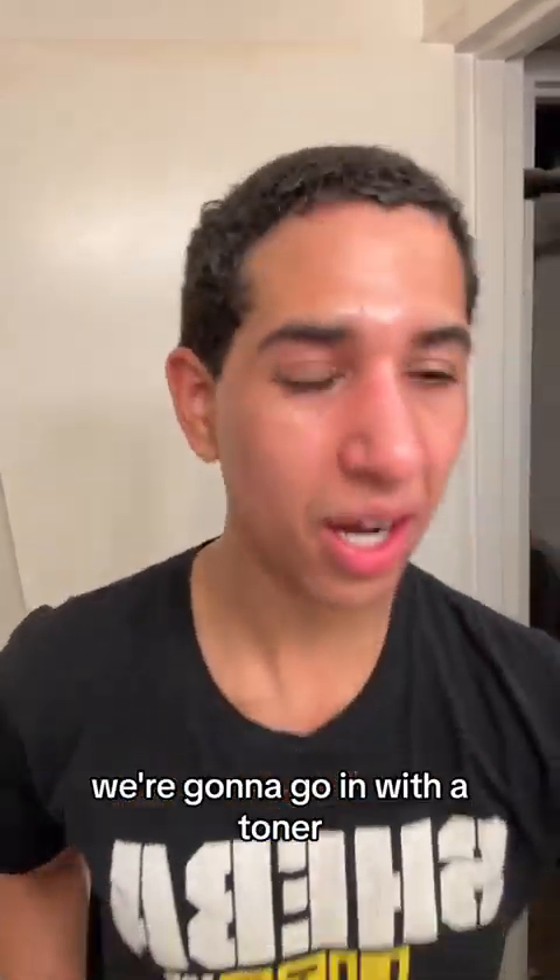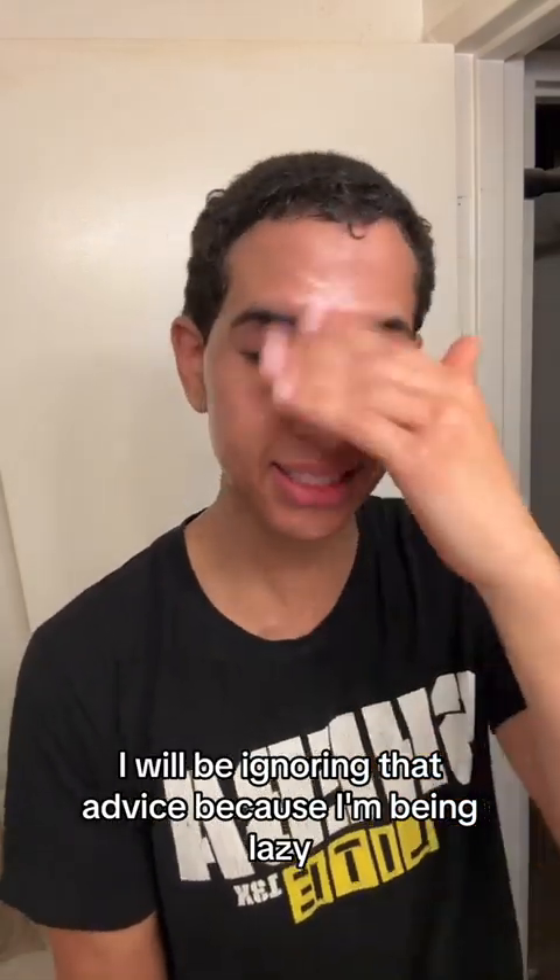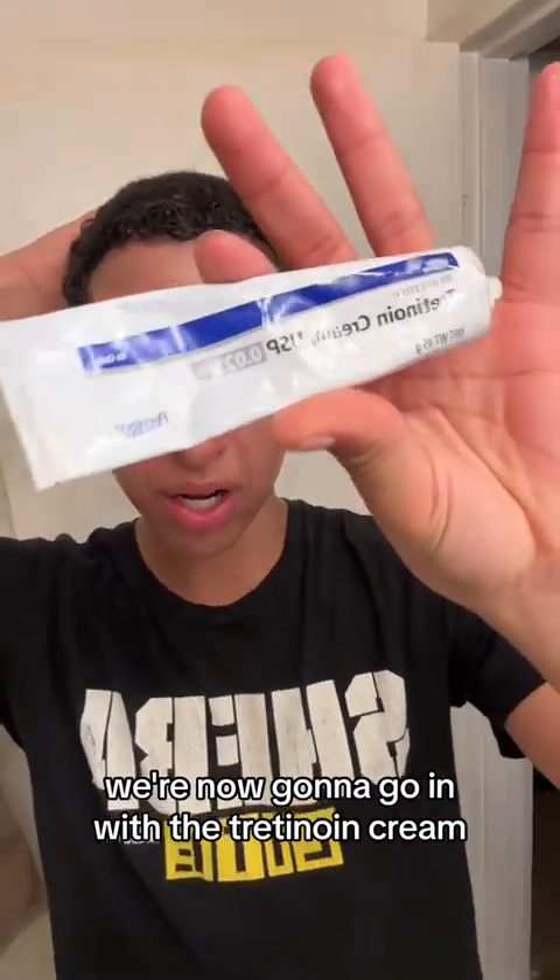To the people that say I don't have curly hair — like really? We're going to go in with a toner. We are supposed to use a cotton pad. I will be ignoring that advice because I'm being lazy.